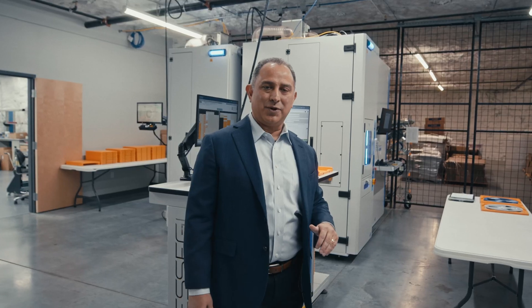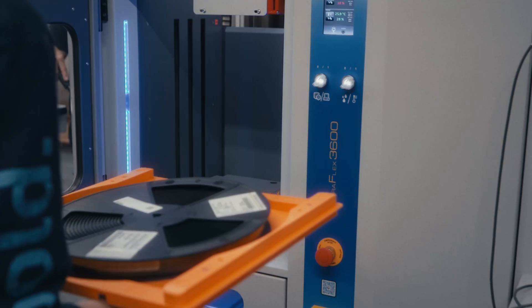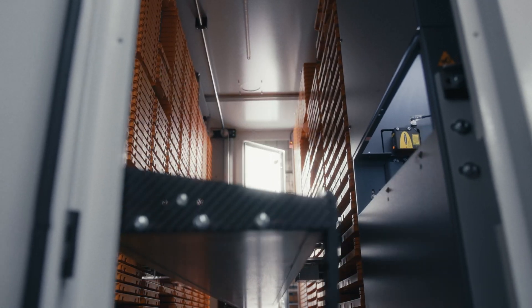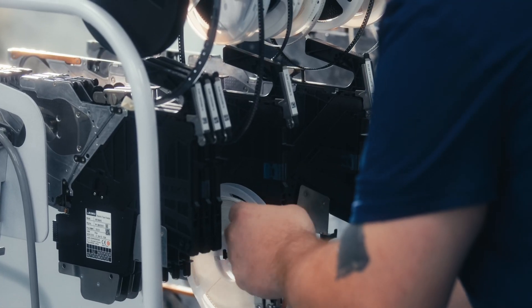In order to keep up the high throughput that we need for our SMT line, we need to have a high-level inventory-managing device. This tower is able to handle 20 million components. Remember, some of the components that we're using are smaller than a pepper flake, and that's the reason that this machine is necessary.